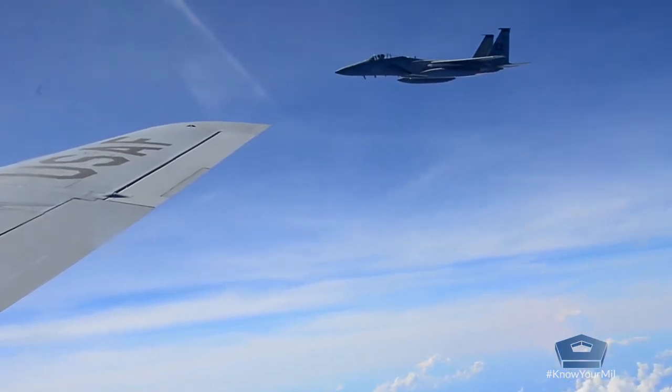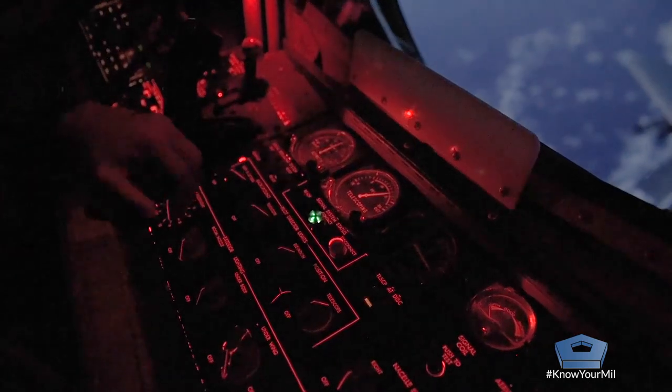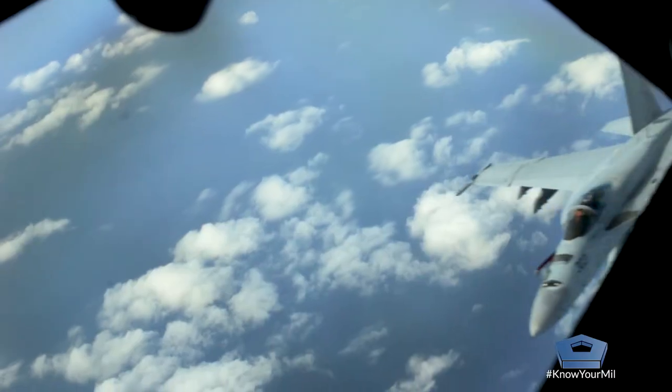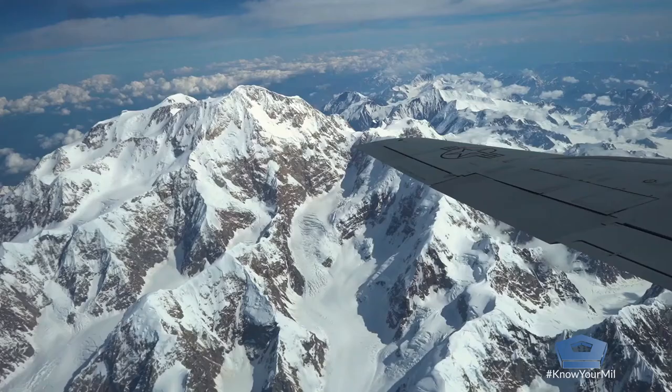When we go back to do air refueling, we lay on our stomachs in what's called the boom pod. Your first time it's a little tight because you don't have much room to move around, but honestly it's pretty comfortable. You lay out there and you get a world-class view of the world and of multi-million dollar aircraft. I enjoy it — it's an awesome view.